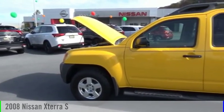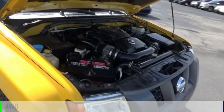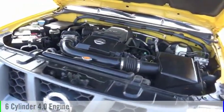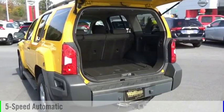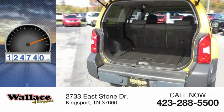Looking for the right vehicle? Check out the 2008 XTERRA. This vehicle is powered by a four-wheel drive, six-cylinder, 4.0-liter engine, and comes with a five-speed automatic transmission. This vehicle has less than 125,000 miles.